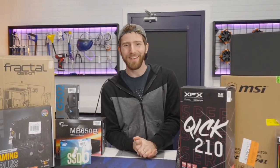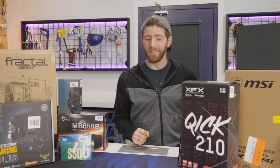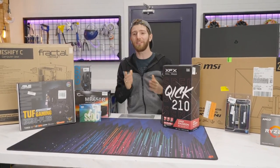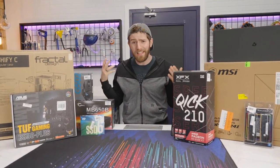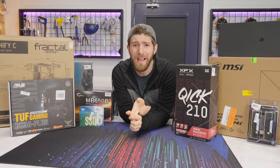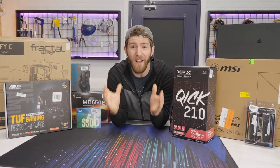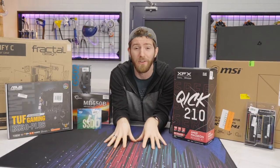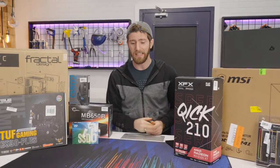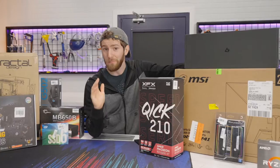Welcome back to budget gaming PCs. It has been over a year since we've been able to do anything — stream, pre-recorded video — showing you guys building a legitimate gaming PC with a dedicated GPU for under a thousand dollars. But that is exactly what we are going to be doing today. Sort of.